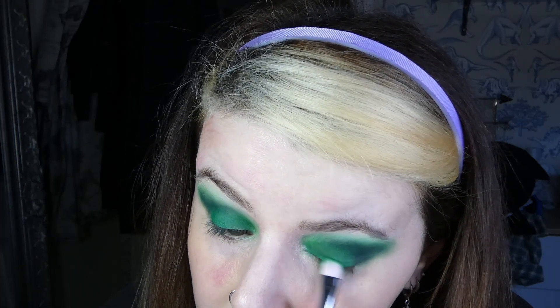I find it's really hard to get eyeshadow right close to your lash line — just me? I might jazz this up with some glitter in a bit. Who knows?